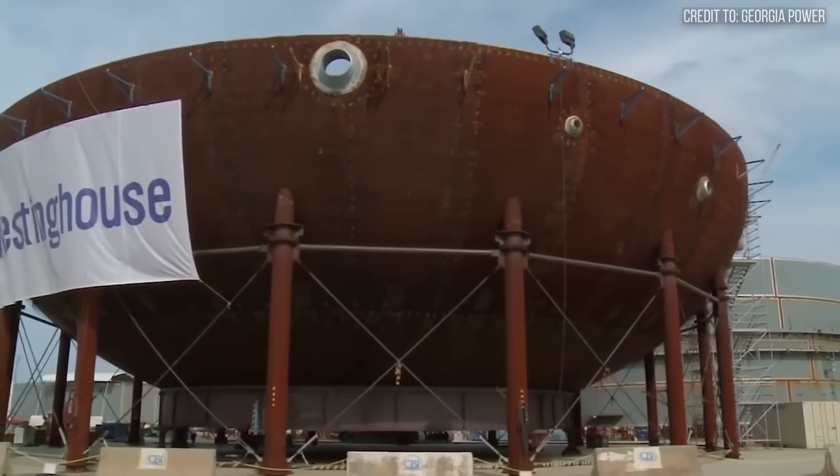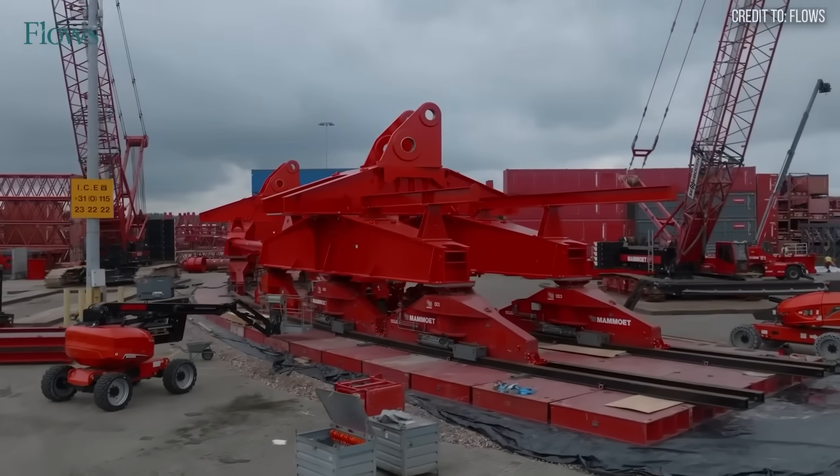Their extraordinary lifting capacities enable construction feats that reshape landscapes and push engineering boundaries, delivering results that are nothing short of staggering. We're about to look at three machines that do more than just lift — they challenge the very laws of physics.